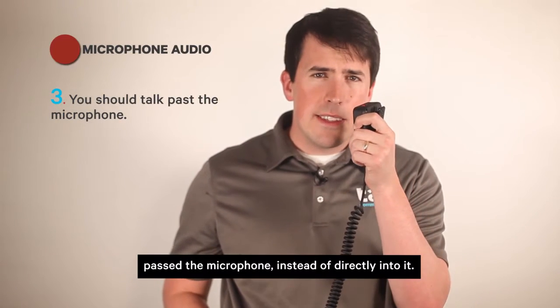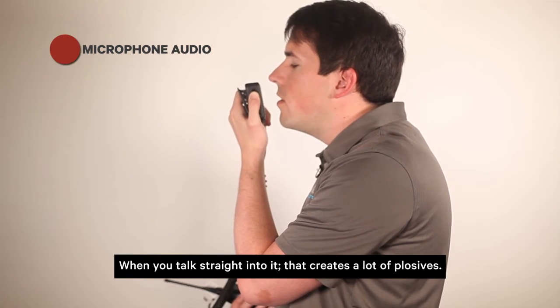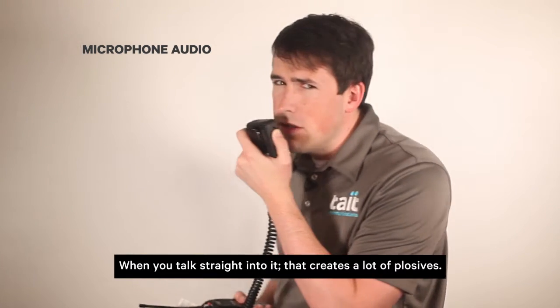Next, you should talk past the microphone instead of directly into it. When you talk straight into it, that creates a lot of plosives — those gusts of air go from your mouth into the microphone and can cause some trouble. Pivot the mic around your mouth so that you're talking past the mic instead of into it. Keeping it on your lapel will help ensure that you talk past the microphone instead of directly into it.